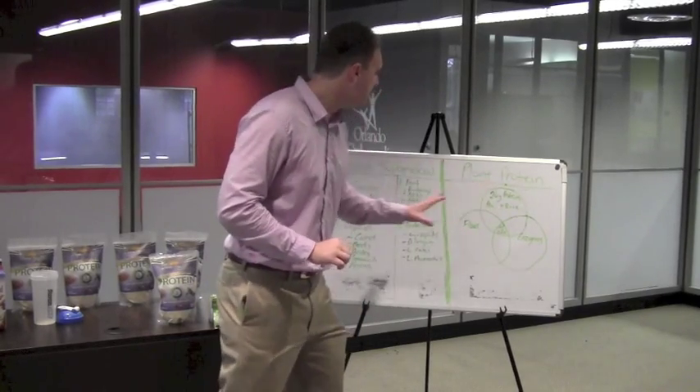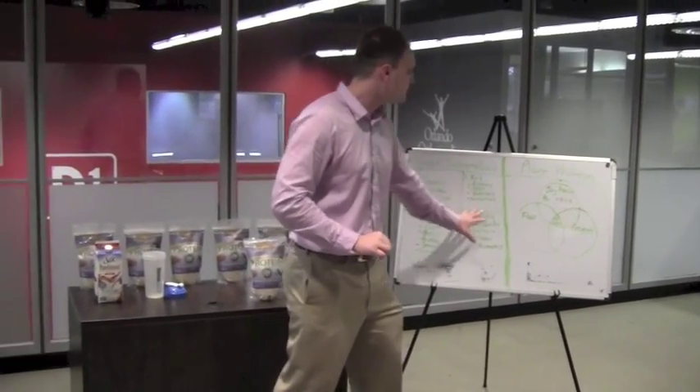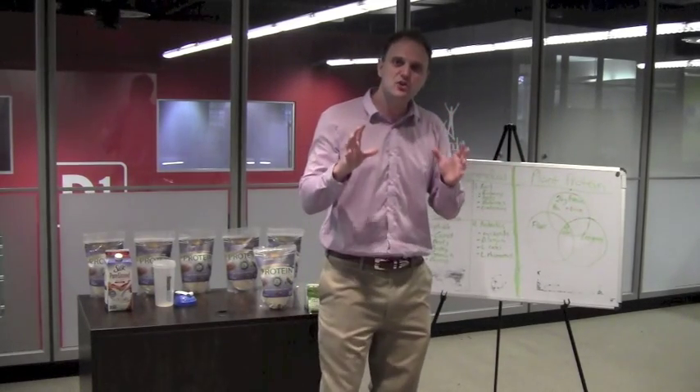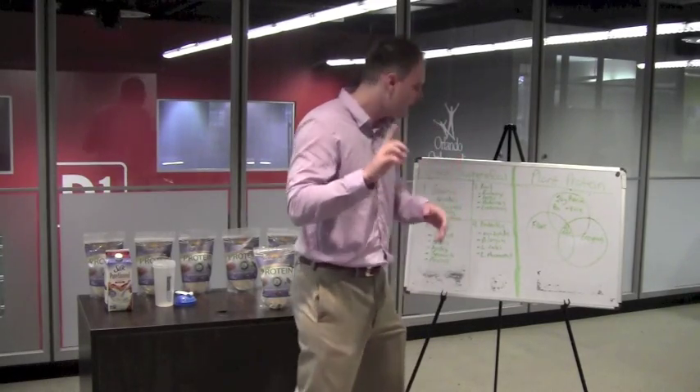These three together make an all-in-one full plant protein. If you take these two products and combine them — in the Green Supreme Food you've got the grasses, the fruits, the vegetables, and the probiotics; in the Plant Protein you've got the protein, the fiber, and the enzymes. Together they work synergistically to help you burn fat and optimize health.